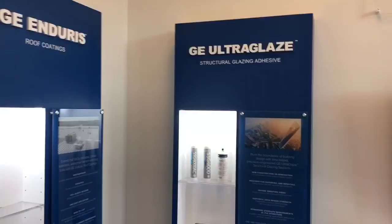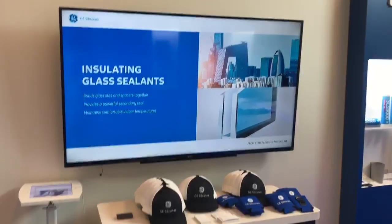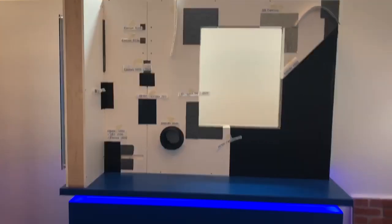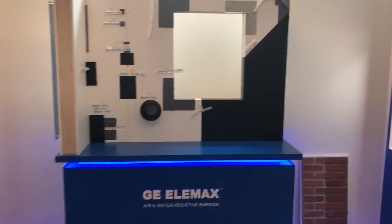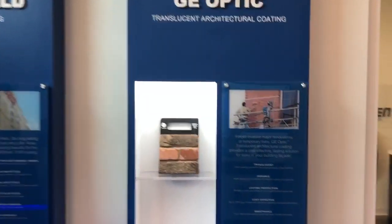So we have our endurance, our structural, video on a loop, a little swag, steelproof, LMAX, seal shield, and optic.